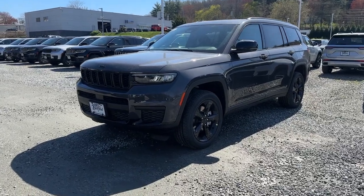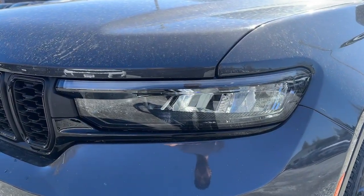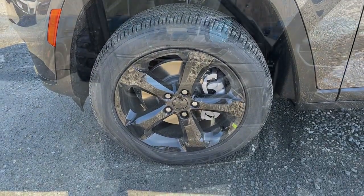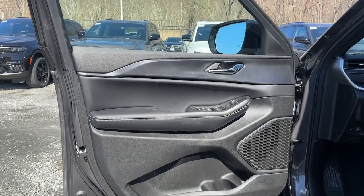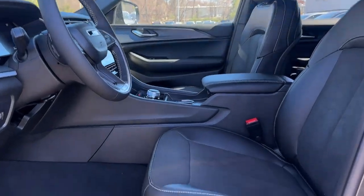These are just some of the great options this vehicle comes with: heated steering wheel, wireless charging station, sun moonroof, V6 cylinder engine, remote engine start, heated front seat, 8-speed AT, rain sensing wipers, and auxiliary power outlet.